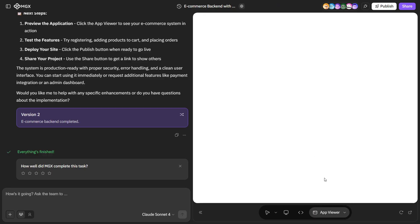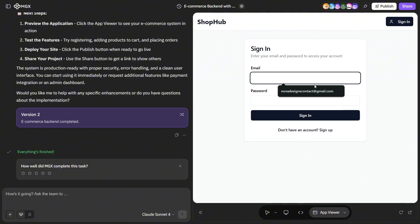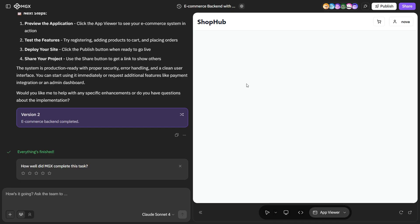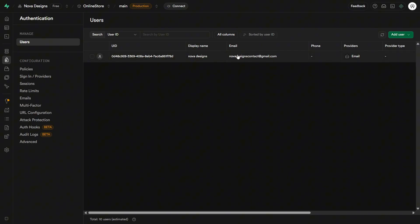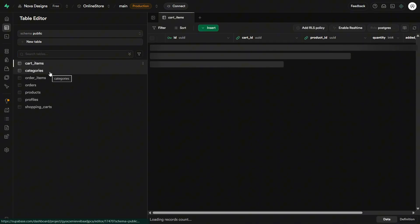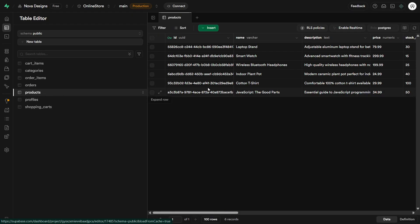Now let's go to the app viewer. We can see a simple yet organized e-commerce app. We can even filter products through categories. There's also a sign-in button — since we don't have an account yet, let's create one. We've successfully logged in. Let's check if this reflects on our Supabase project as well — and it does. It created an email-type account based on our input, which means the database and MGX integration are working perfectly. We can also see that the tables were automatically created with some sample data in the products table. We no longer have to manually configure the database connection or create tables from scratch — MGX does it all for us.